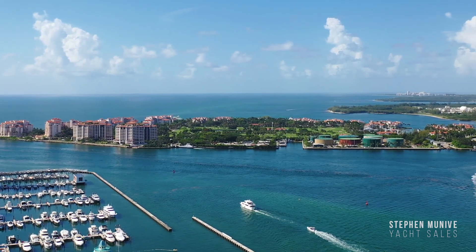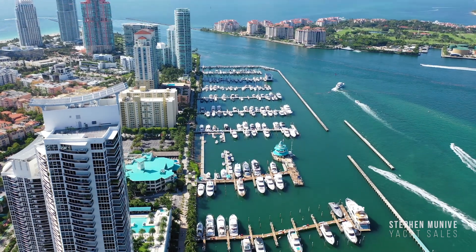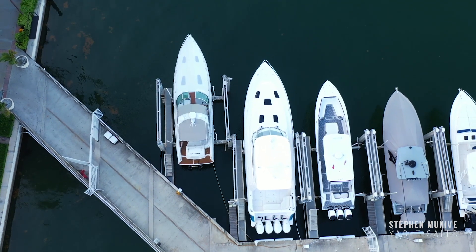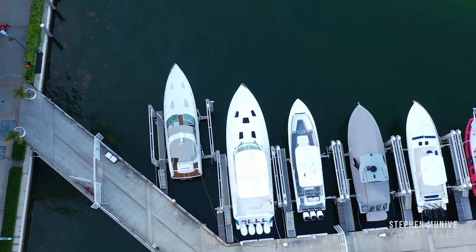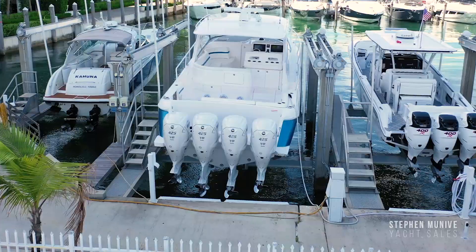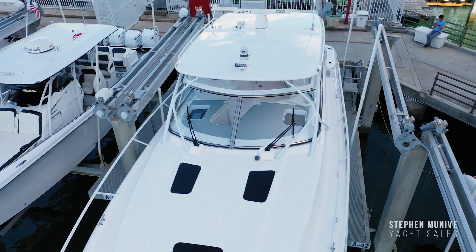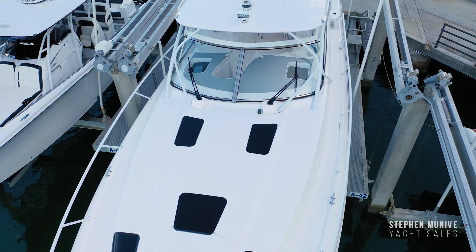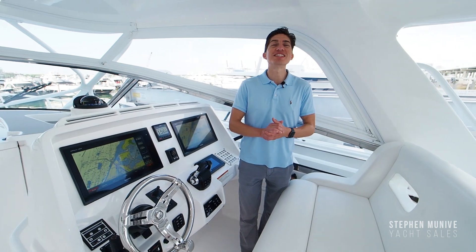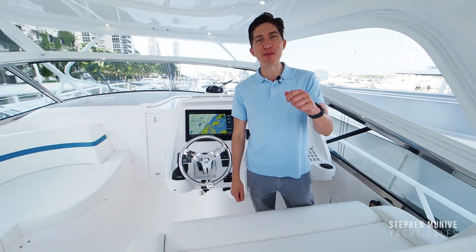This video is brought to you by S.T.A.L.A. Hello my friends, my name is Steve Muneeb with Steve Muneeb Yacht Sales, and today we are on a 2019 475 Sport Yacht by Intrepid Power Boats. I'm going to walk you through it.